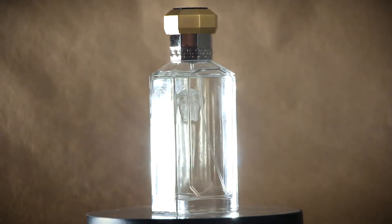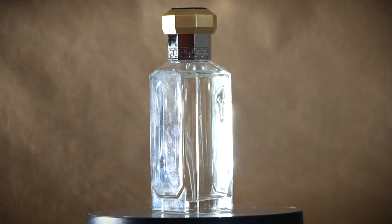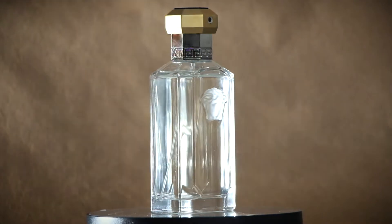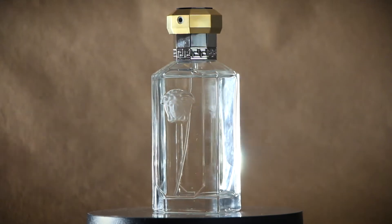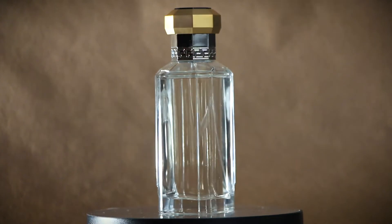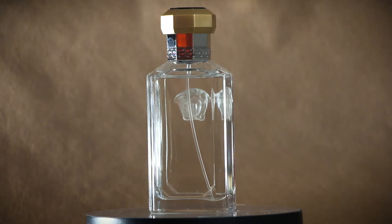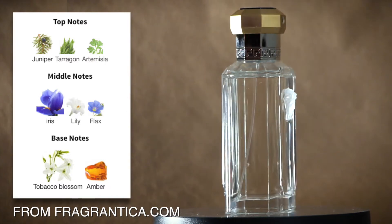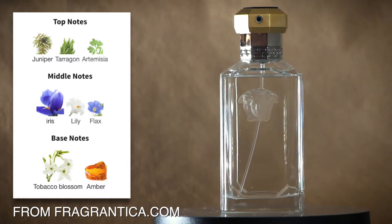None of those ingredients really jumped out to me, so I was kind of sleeping on this fragrance honestly. It took hearing multiple people talk about it to see it in the right light. When I received it as a gift I was pumped — I'd been wanting to get my nose on it. I was very surprised; this fragrance has a bit of an alluring quality to it.